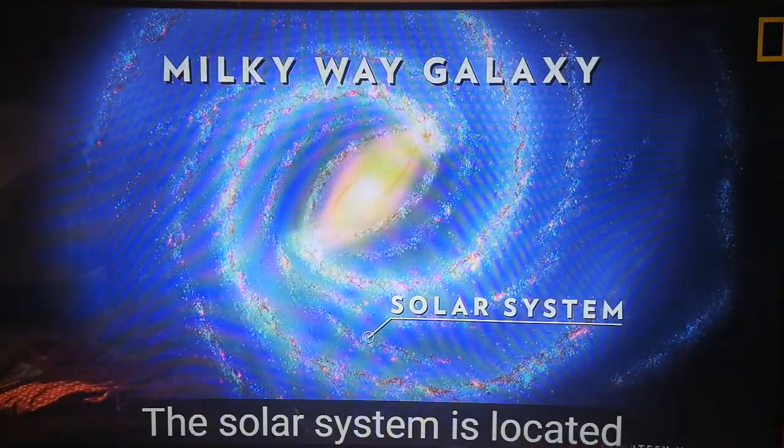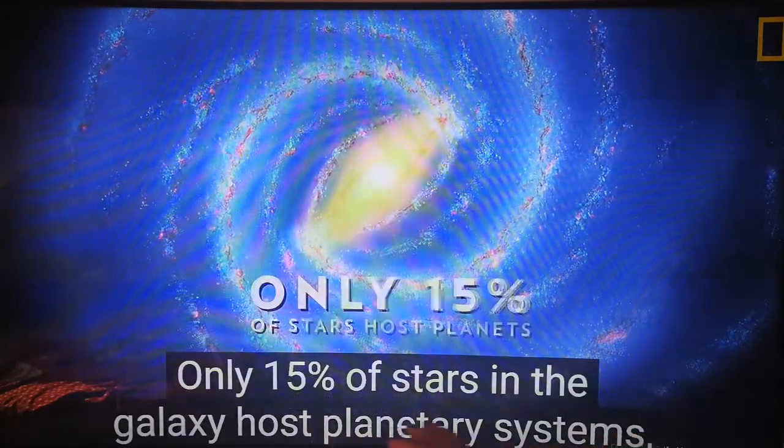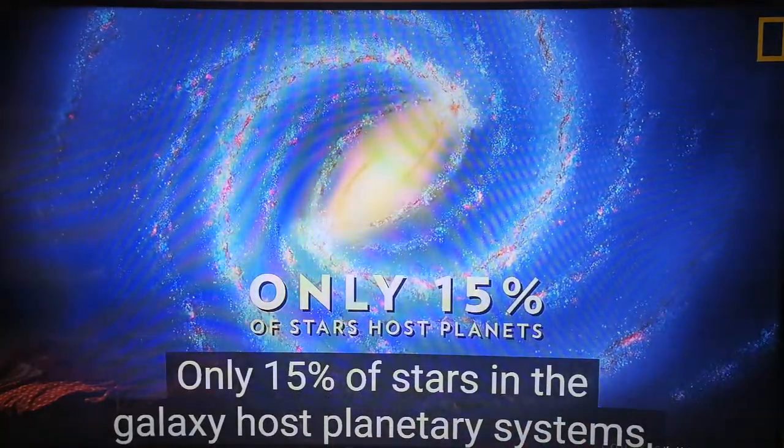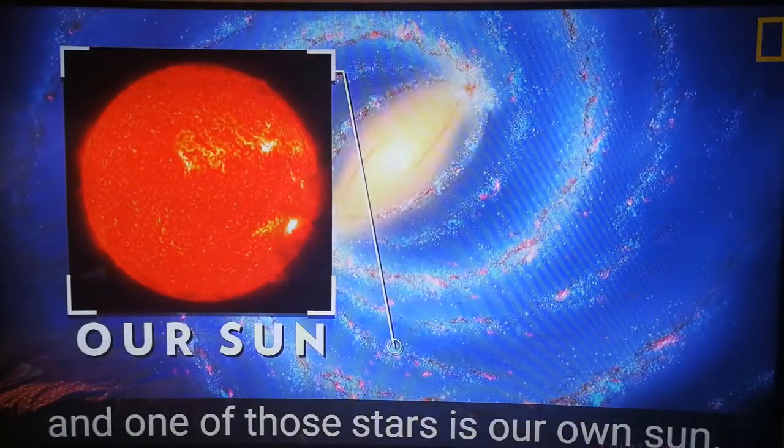The solar system is located in the Milky Way's Orion star cluster. Only 15% of stars in the galaxy host planetary systems, and one of those stars is our own Sun.